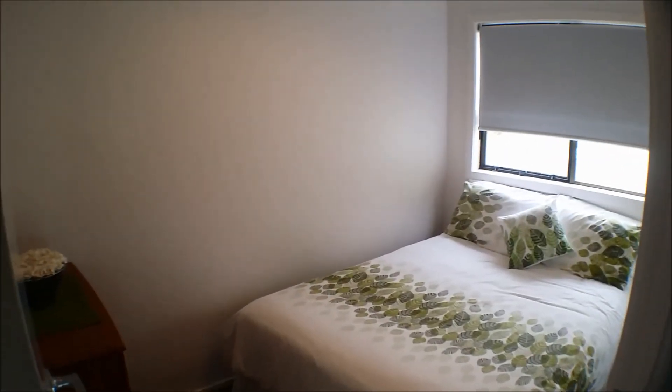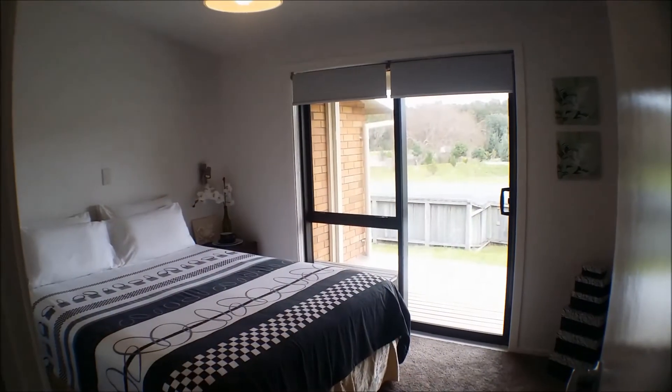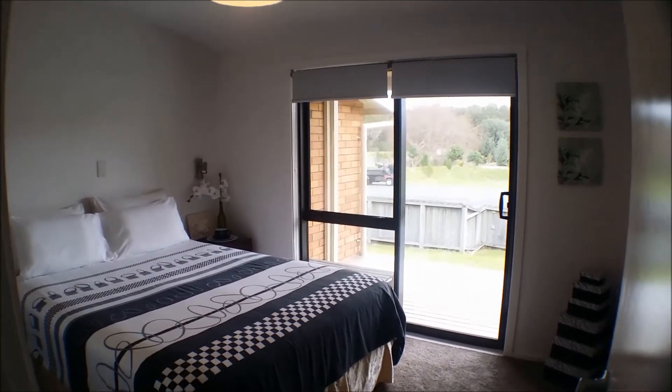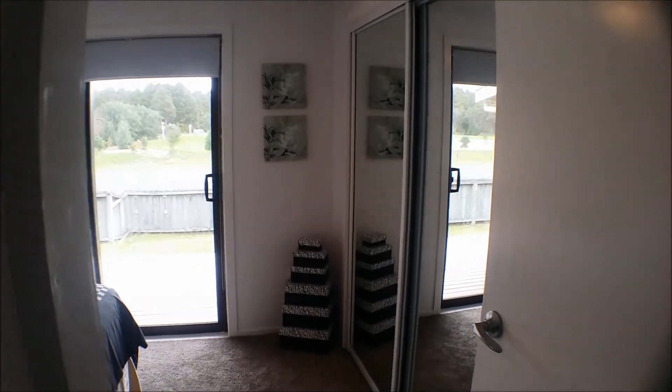This is the smaller of the three bedrooms but you can still fit a double bed in here. At the front of the house we have the third bedroom with access to the deck, and there's ample storage in here also.